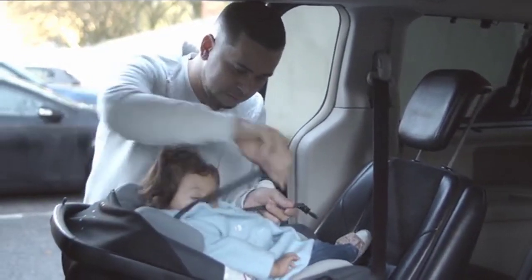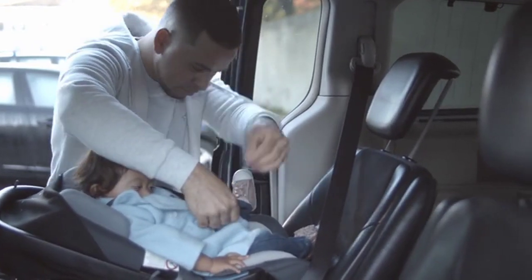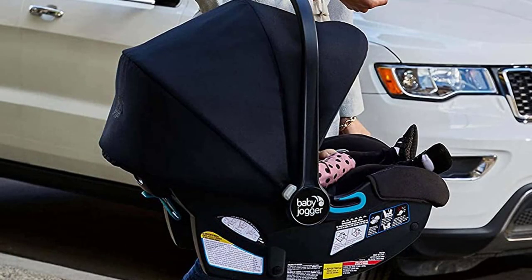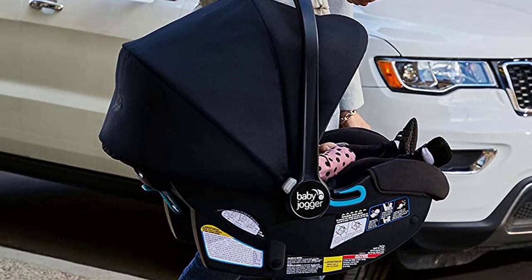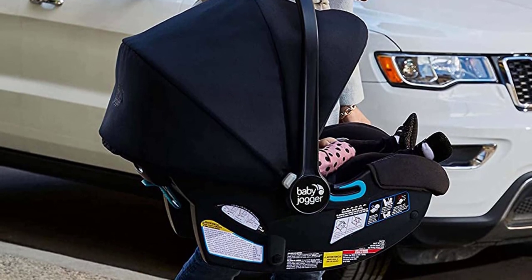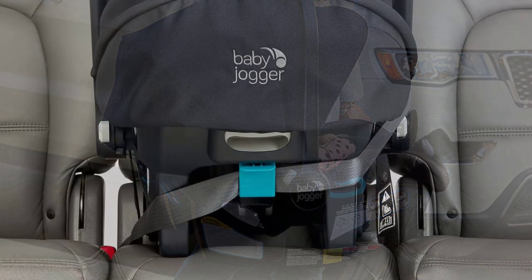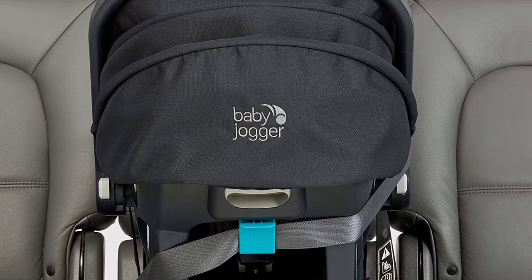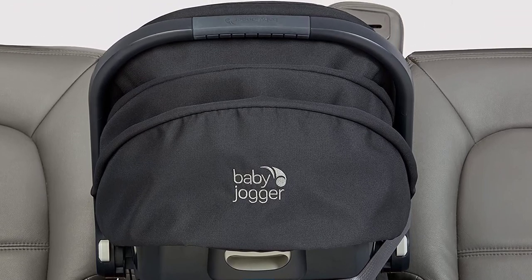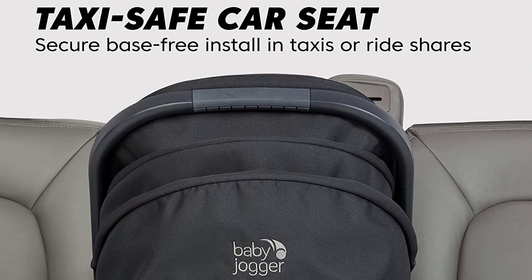Welcome to our latest video on the ultimate convenience and comfort for you and your baby — the baby jogger stroller with car seat. This video is your ultimate guide to finding the perfect stroller for your baby. Our experts have reviewed and tested the top-rated baby jogger strollers with car seats to ensure a stress-free and comfortable experience. Whether you're a new parent or looking to upgrade your stroller, this video has everything you need to make an informed decision.